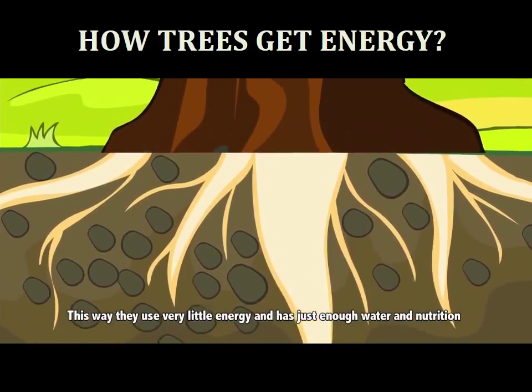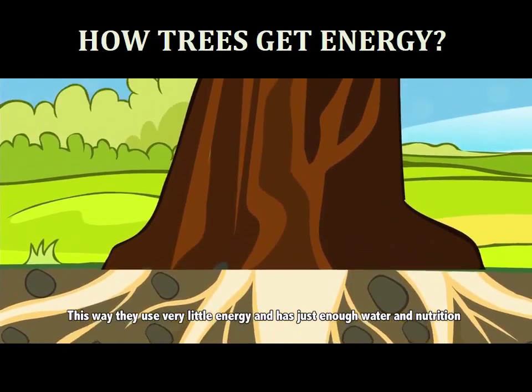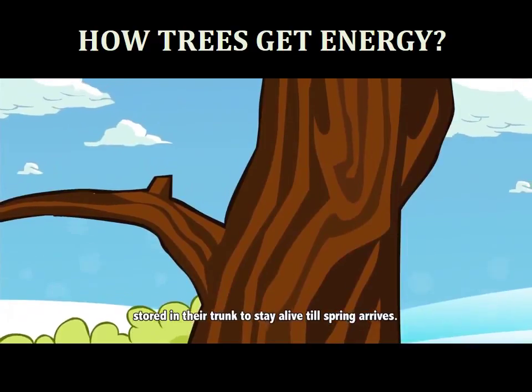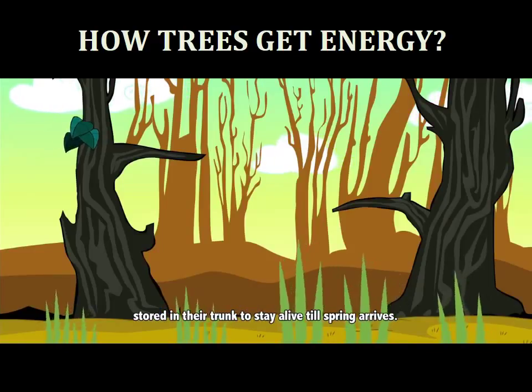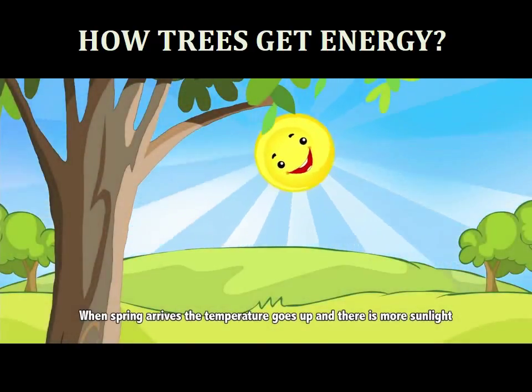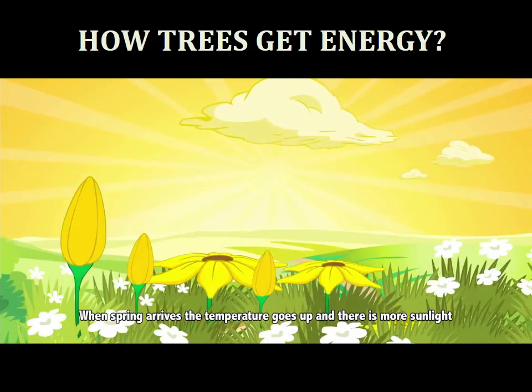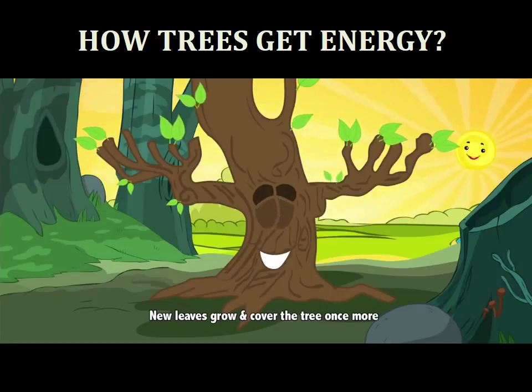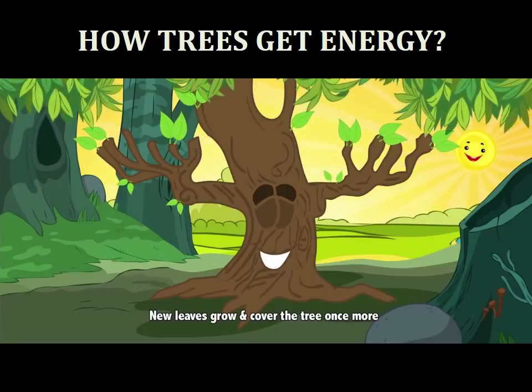This way they use very little energy and have just enough water and nutrition stored in their trunk to stay alive till spring arrives. When spring arrives, the temperature goes up and there is more sunlight. New leaves grow and cover the tree once more.